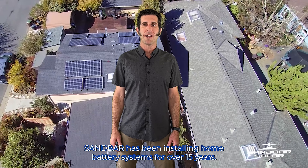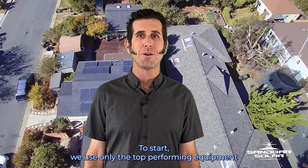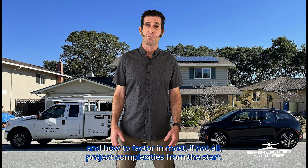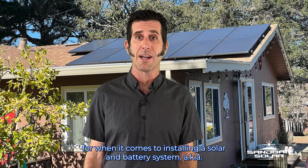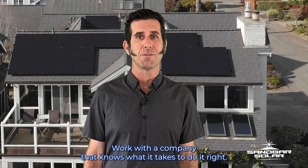Sandbar has been installing home battery systems for over 15 years. We use only the top-performing equipment and, most importantly, we know what it takes to design and install your project the right way and how to factor in most, if not all, project complexities from the start. It is absolutely the case that you get what you pay for when it comes to installing a solar and battery system — a small power plant at your home. Work with a company that knows what it takes to do it right.